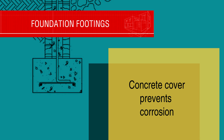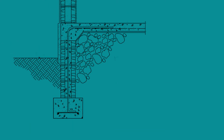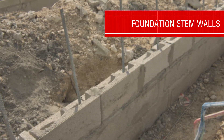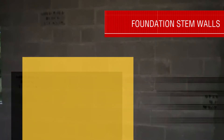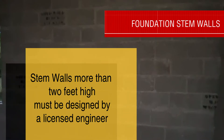The typical footing is ten inches thick, which ensures that there is also three inches of concrete cover above the rebar. The foundation stem wall is built on top of the footing and connects to the underside of the concrete slab. Stem walls are typically built with eight-inch masonry blocks laid in a running bond pattern. Foundations constructed more than two feet high must be designed by a licensed engineer because they will require steel-reinforced retaining walls.